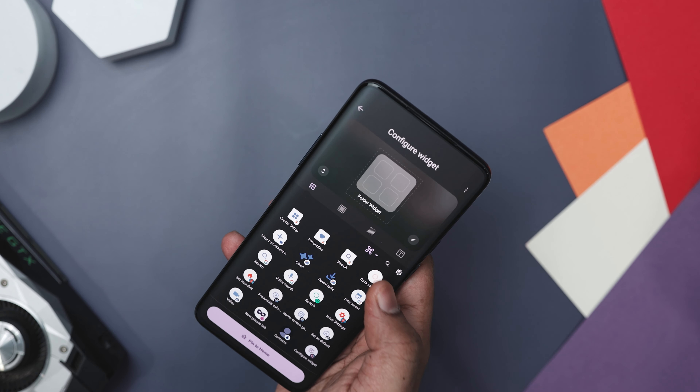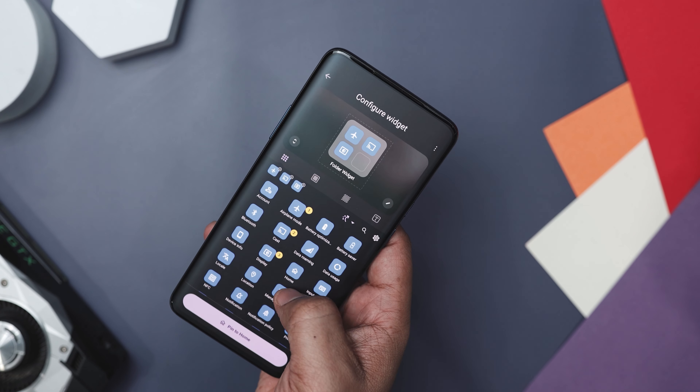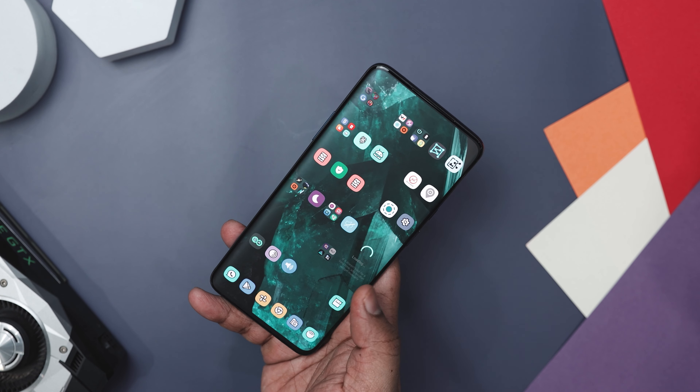It also boosts your home screen functionality with features for quick system setting access, shortcut creation, web link integration, and pop-up widgets. It's also mindful of aesthetics, offering a variety of notification dot styles and a dark mode for folders, ideal for dim settings.